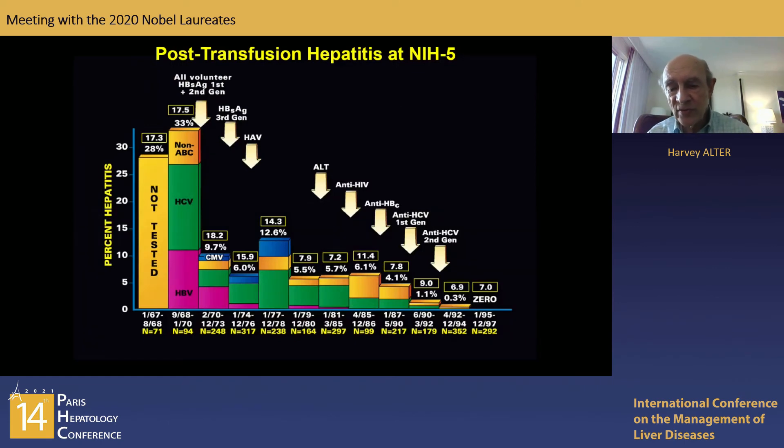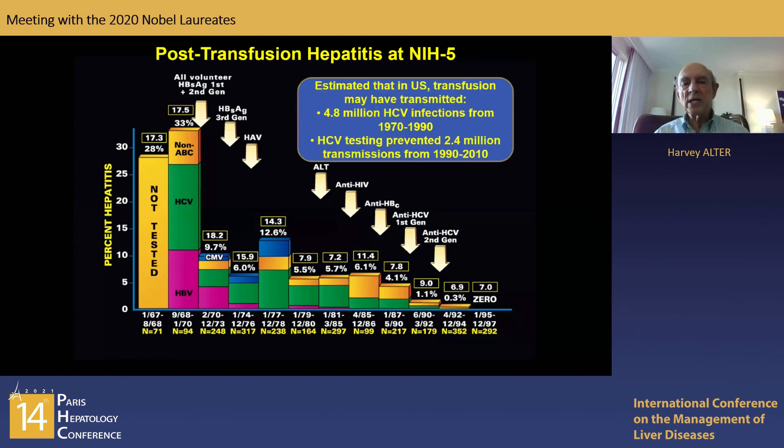We predicted that introducing this test would result in about a 90% reduction in post-transfusion hepatitis — and indeed, that's what happened. The first-generation test was introduced in 1990, the second-generation test in 1992, and after that we saw no further cases of non-A, non-B or hepatitis C. By 1997 we had reached zero. Extrapolating to the U.S. population, in two decades from 1970 to 1990 nearly five million patients were HCV-infected from blood transfusion, whereas after introducing the test in 1990, 2.4 million transmissions were prevented.